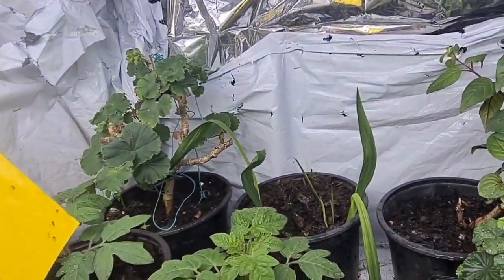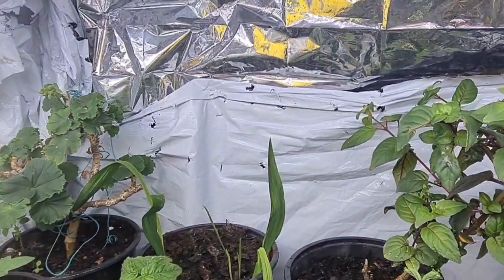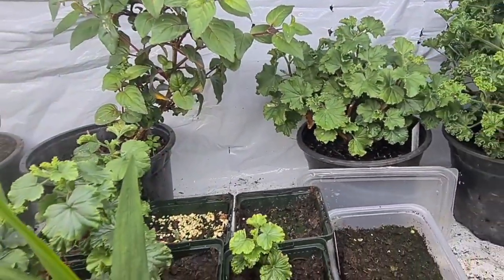Pelargoniums at the back there. Next to it — they are freesias, just if you had a look, sorry about that folks. We have a beautiful fuchsia at the side there — they've got such big flowers, those. Pelargoniums.